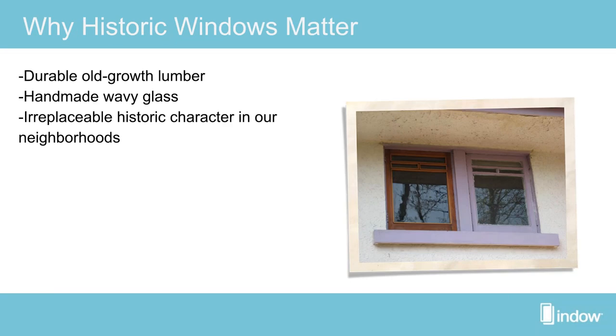Why do historic windows matter in the first place? First and foremost, they are made with durable old growth lumber. This wood is tight-grained and harder than most wood found today. Oftentimes people were even cutting down trees on the local property to fabricate the windows — something simply not found anymore.